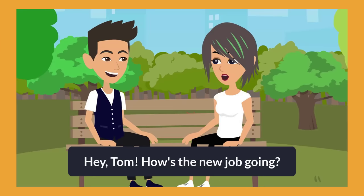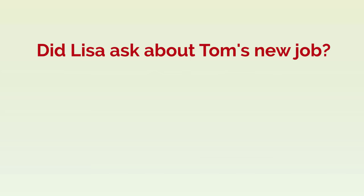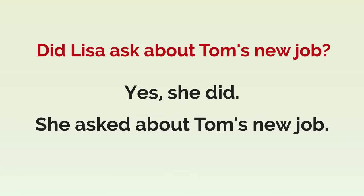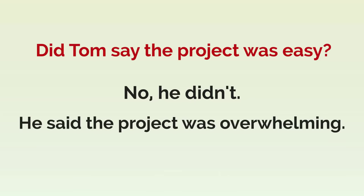Hey Tom. How's the new job going? Hi Lisa. It's overwhelming, to be honest. Did Lisa ask about Tom's new job? Yes, she did. She asked about Tom's new job. Did Tom say the project was easy? No, he didn't. He said the project was overwhelming.